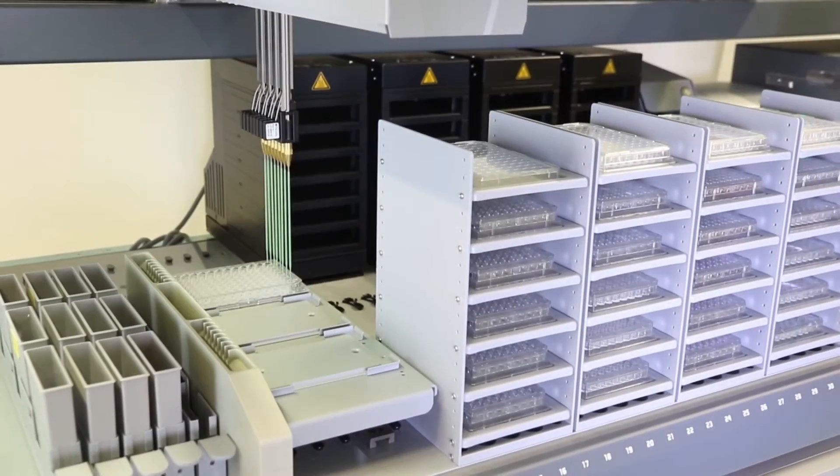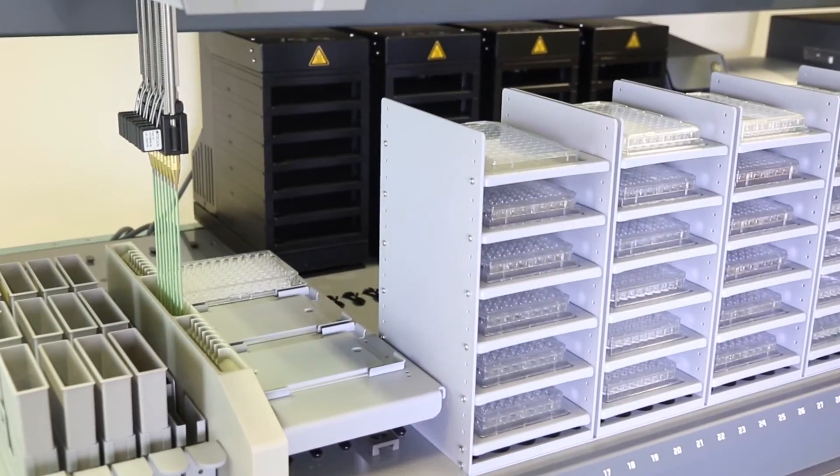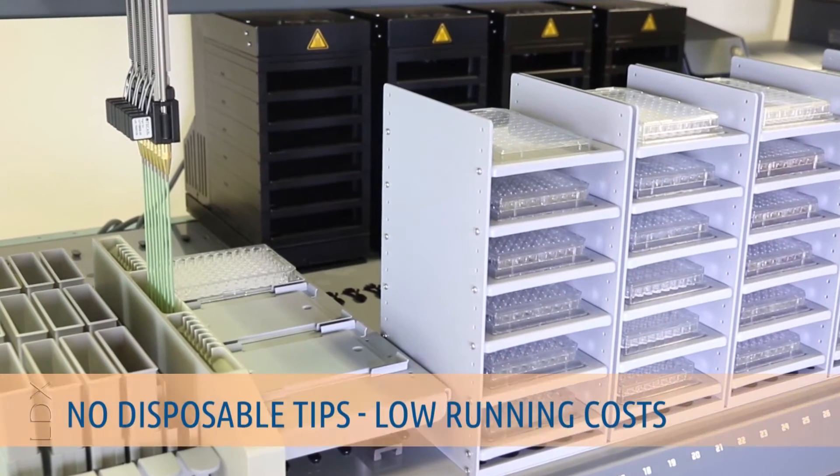The NS2400 does not require disposable tips, a feature not offered by competing systems available in the market. This translates into considerably lower running costs and waste reduction.